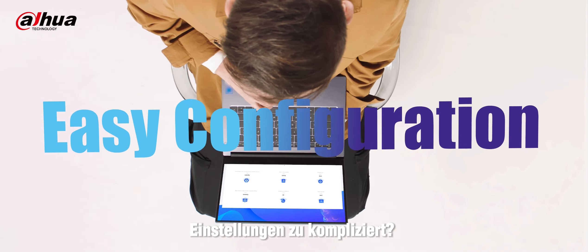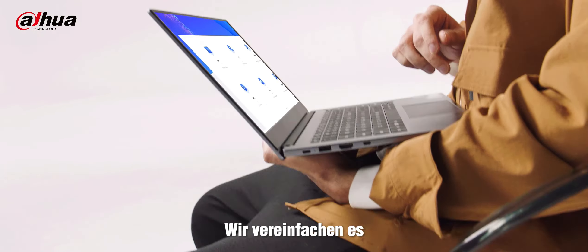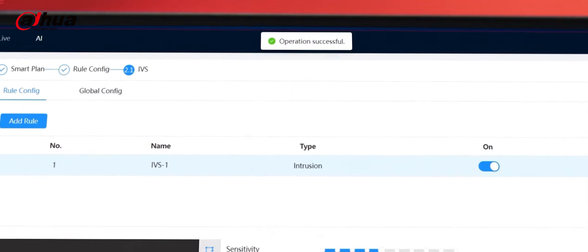Setting too complicated? Doesn't matter — make it simple. Puts you in control.